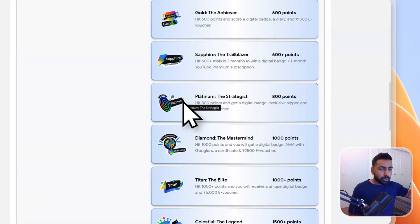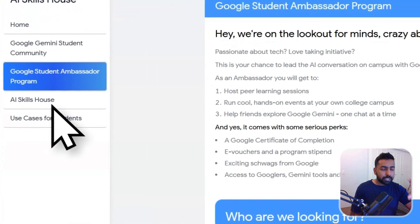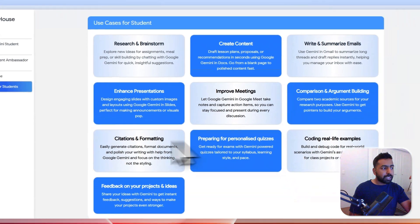Check the registration link below. In the next video, I'll explain how to register and what to focus on when filling out the application, because students from all across India are applying for this role. Fill it out thoughtfully — don't just rush through it for the sake of registering. The selection procedure is tough; there is a 20-minute interview process after you apply. Once you clear that interview, you'll be selected into the Ambassador Program and can then represent your university.